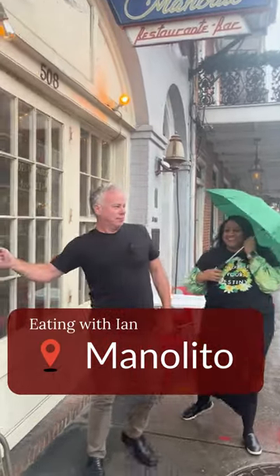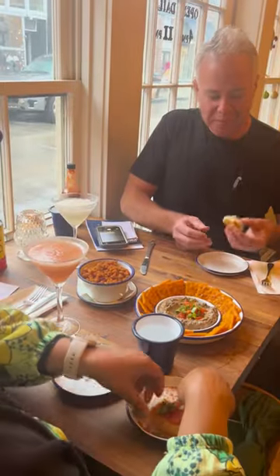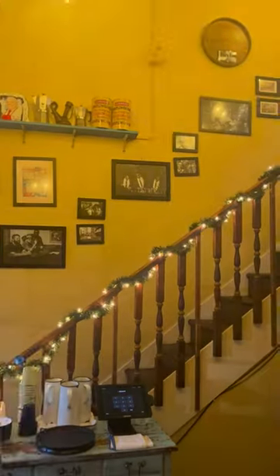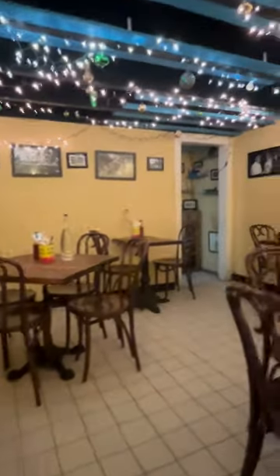I'm Ian McNulty with NOLA.com, and I'm checking out hidden gem restaurants in New Orleans with fellow food writer Chelsea Shannon. Today I'm taking Chelsea to a real find in the French Quarter, Manalito. It's snug, intimate, and makes some of the best cocktails in New Orleans.